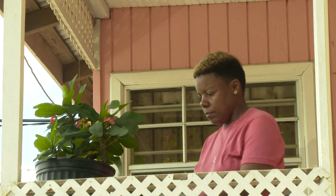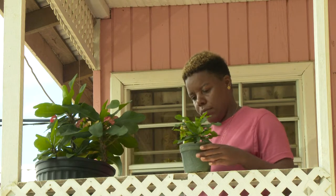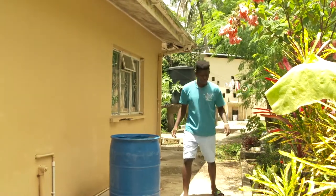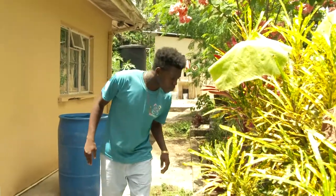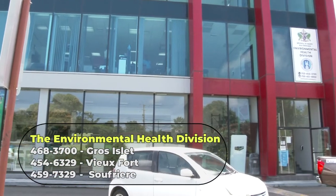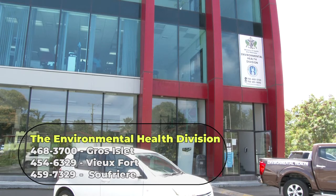We thank you in advance for your efforts to control vector breeding in and around your home. Remember that if you do have a mosquito or a rat problem at home, the source might just be in your yard. A simple walk around the house can locate the source of the problem. But, if you are not able to identify the problem, you can reach out to us at 468-3700, and we can send an inspector over to assist you.